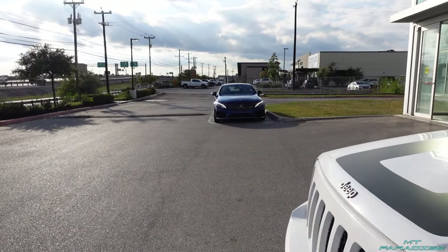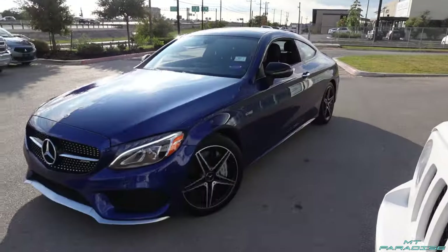Oh, there it is — a Mercedes C43 AMG in that beautiful blue!